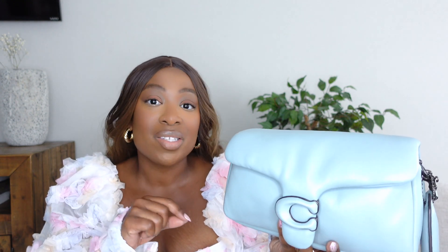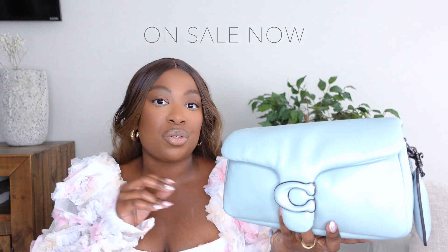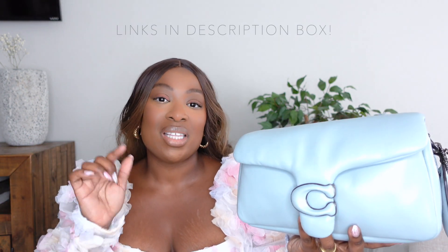Really quickly, I wanted to pause here to let you all know that some of these bags are on sale right now. I think one of the ones I'm going to show you in a little bit is actually about half off on sale right now. So I will link all the bags in the description box, and if they are on sale, I will put the words 'on sale' next to the bag.